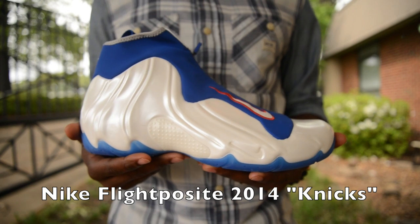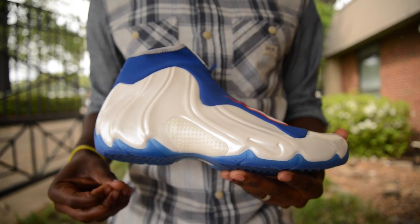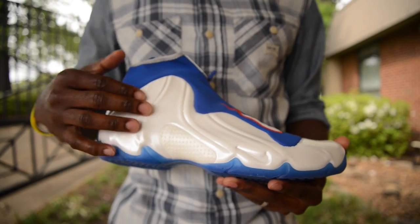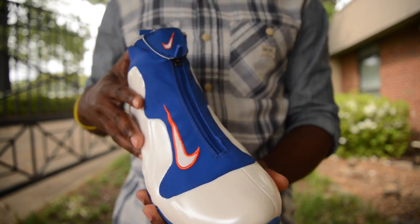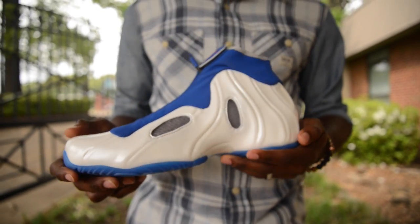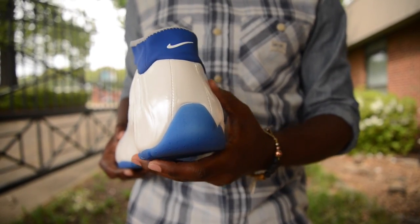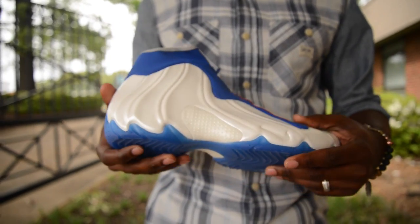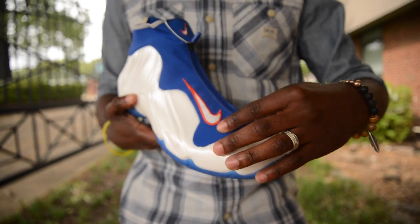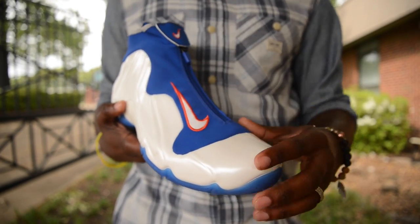Taking a closer look at the Nike Flight Posit 2014 Knicks Colorway, you can see in the upper area we have a pearl-type colorway of the Foamposite material that actually wraps around the whole shoe. Taking a closer look at the toe box area and around the inside, we still have the same pearl colorway of the Foamposite material. It's very nice, it's not hard, it's real soft, it's real light. Taking a look at the front area, we have a raw blue inside going up to where the zipper is.